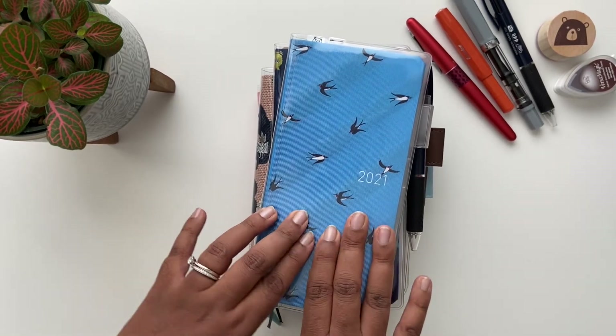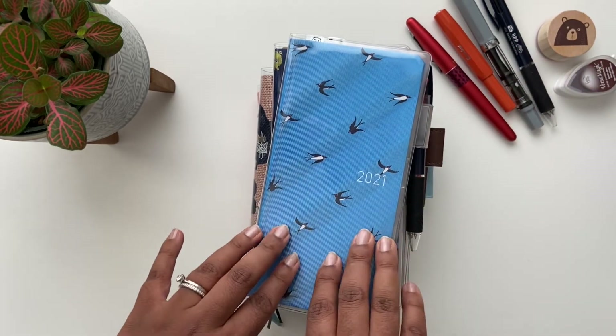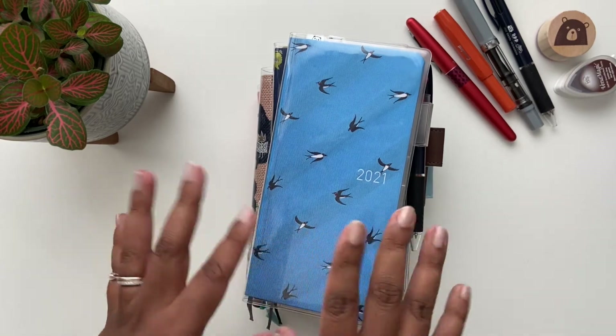Even watercolor won't bleed through to the next page, which is amazing. Later on in this video I'll talk a little bit about the fountain pens and inks that I've tried on this paper and how they held up to ghosting and bleeding.